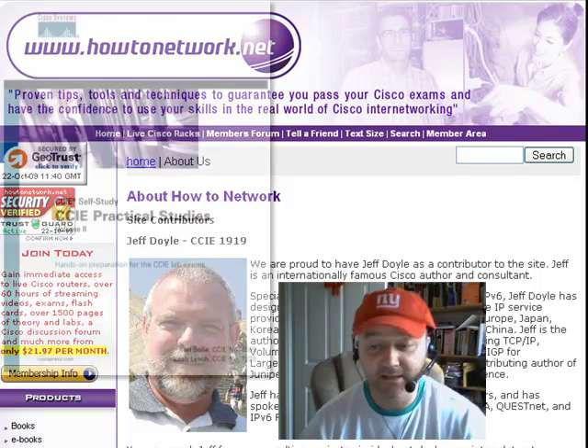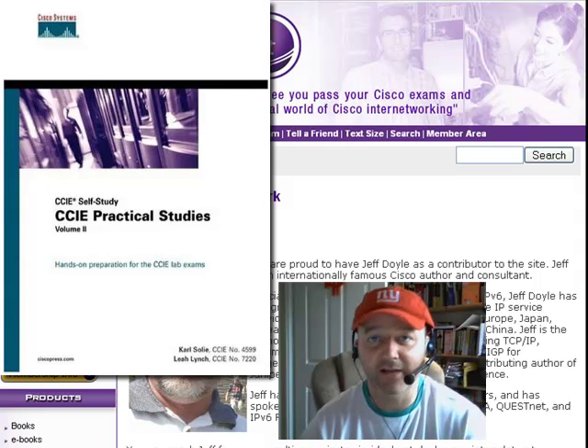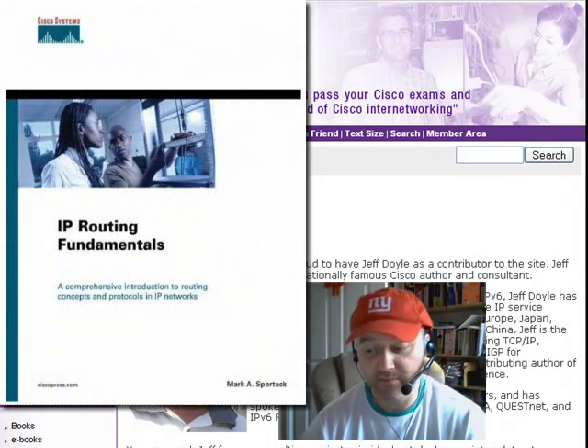Number four is the second volume of CCIE Practical Studies by Carl Soley. This covers more advanced subjects like quality of service, route maps, advanced Ethernet switching, and BGP. You don't necessarily need to buy that for CCNA level — it covers more advanced subjects. Number five is IP Routing Fundamentals by Mark A. Sportac — a really nice introduction to basic routing concepts with loads of explanations covering all the basic IP protocols.